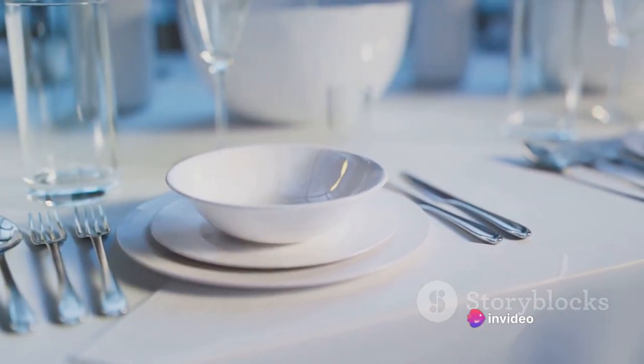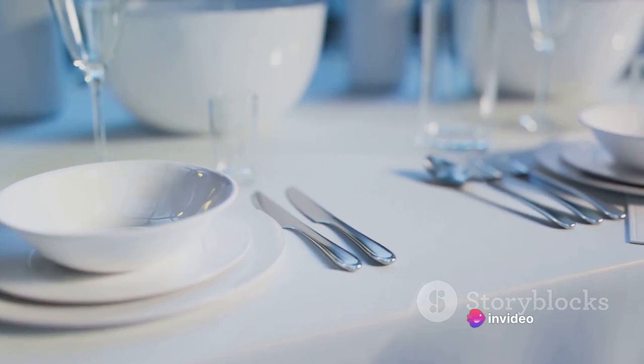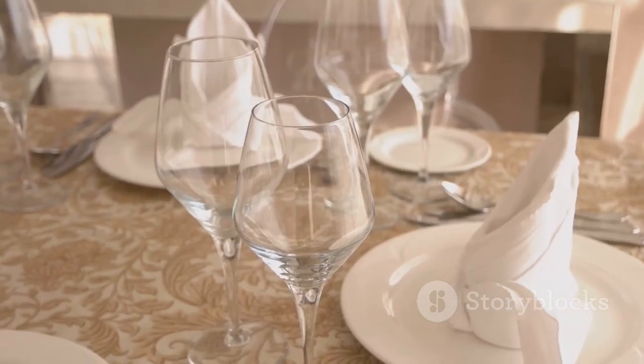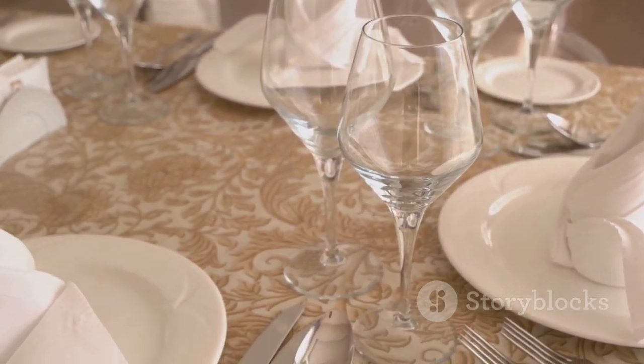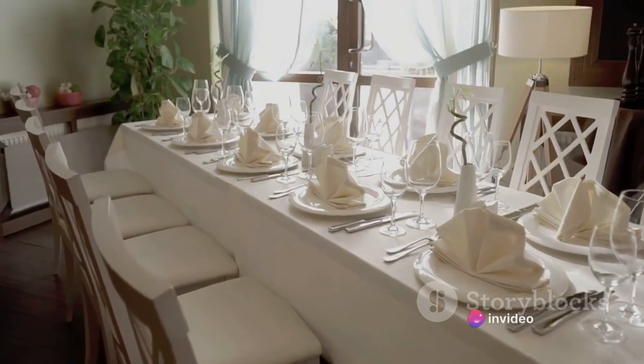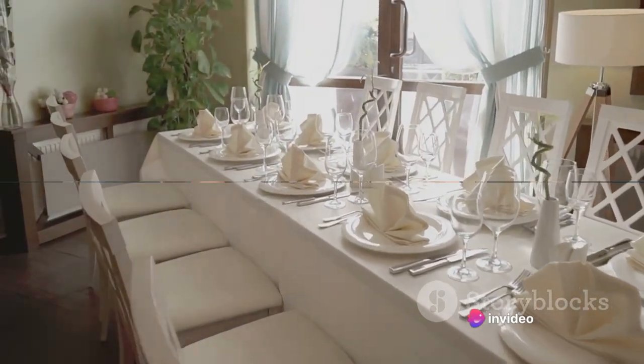A golden charger plate, for instance, can add a layer of opulence, while a silver napkin ring could bring in that cool, sleek touch. Even subtle touches like gold or silver-rimmed glasses can make a big difference. These shiny details will bring a luxurious feel to your New Year's Eve feast.